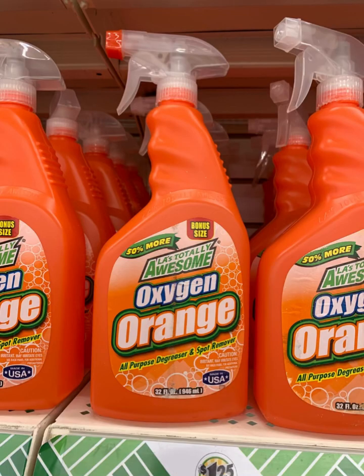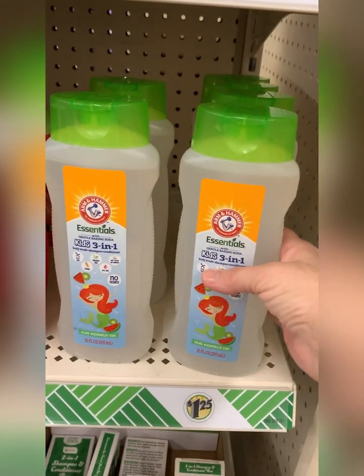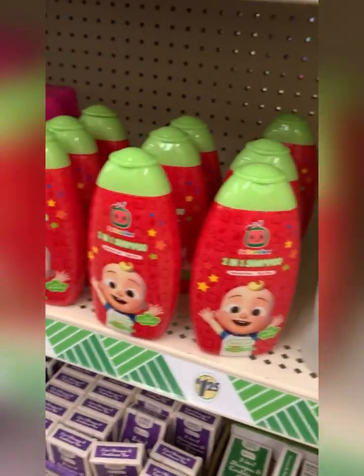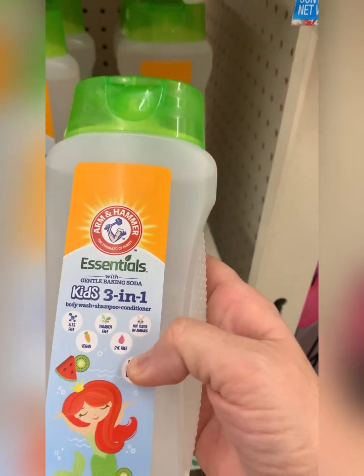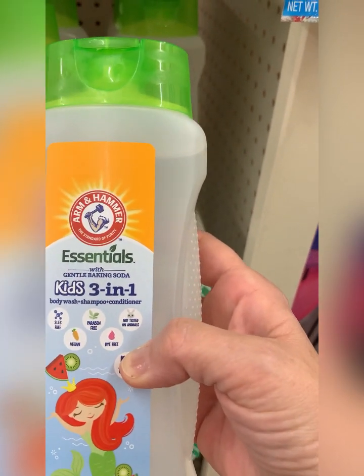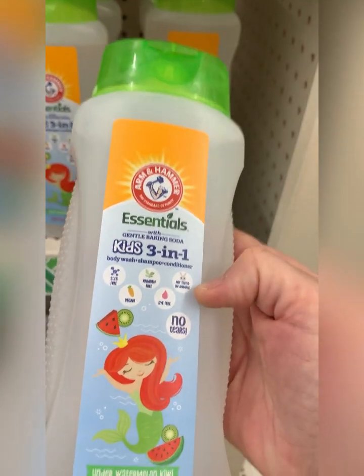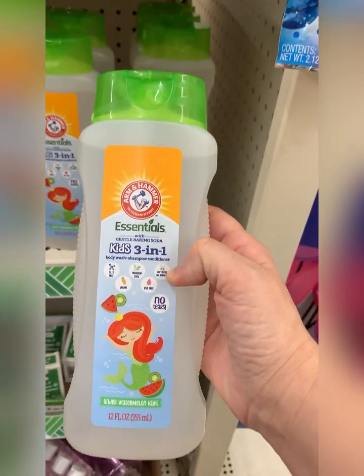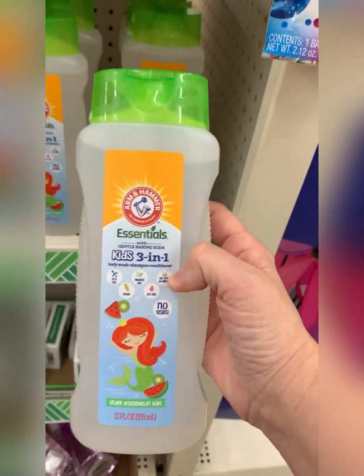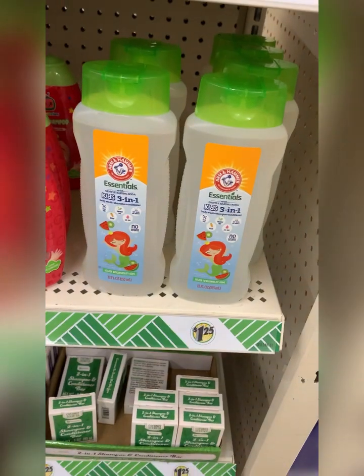I haven't used this — I'd love to know if you have and if it works. I really like seeing little things like this come in, but you really have to look at the ingredients. This one has no parabens, no dyes, it's vegan, and it's not tested on animals. It's a three-in-one body wash, shampoo, and conditioner — I think that's a great choice for parents.